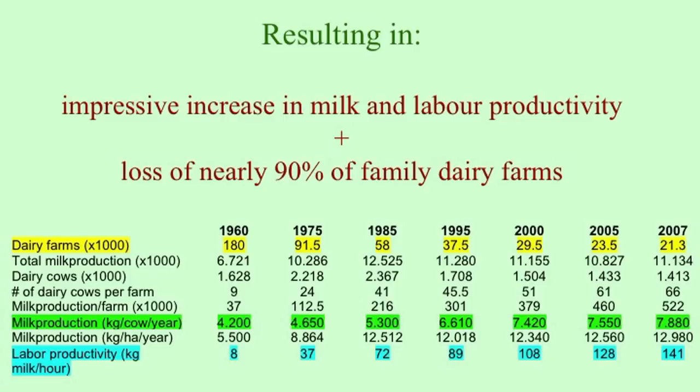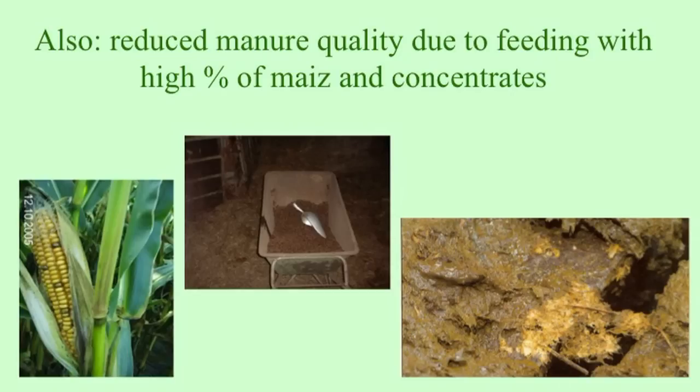Another important development is that labor productivity — how much labor you need per liter of milk — has increased enormously. Labor productivity per milk per hour was 8 in 1960 and is now 141, so there is much less labor required. That explains the drastically reduced number of people working in dairy today. But another element was that the quality of manure from the cattle reduced a lot, as animals started to be fed with soy and maize, which changed their intestines and rumen.